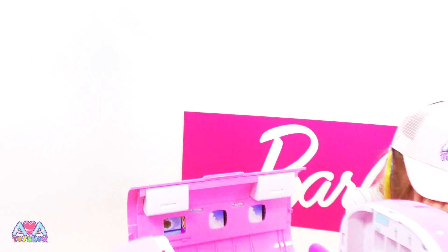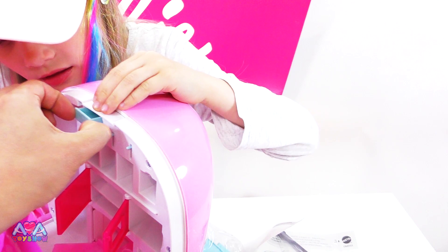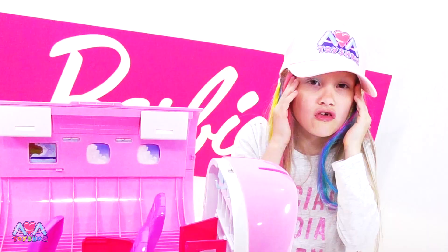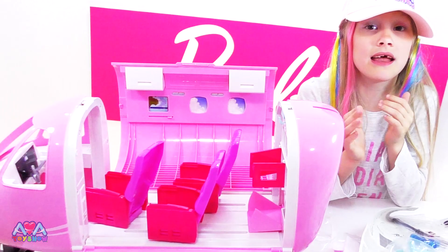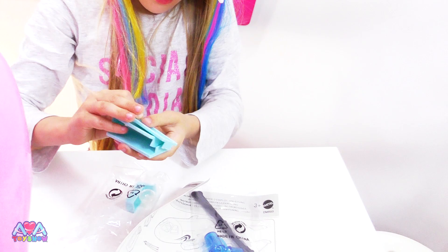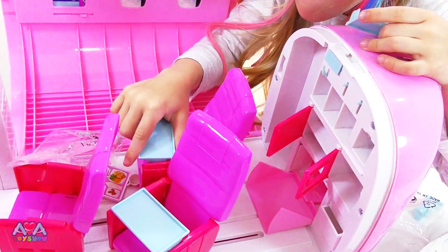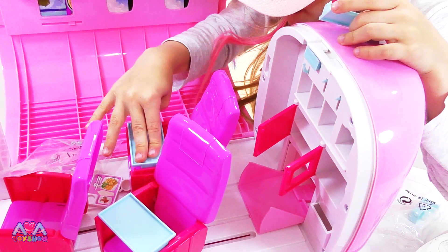Let's open this bag. Look what that does - this is so much like a real aeroplane. This is amazing. Let's open the bag. We got like tables - little dinner tables. I know where these go - these go on the chairs, they go here like this. There. And we got this one for them.